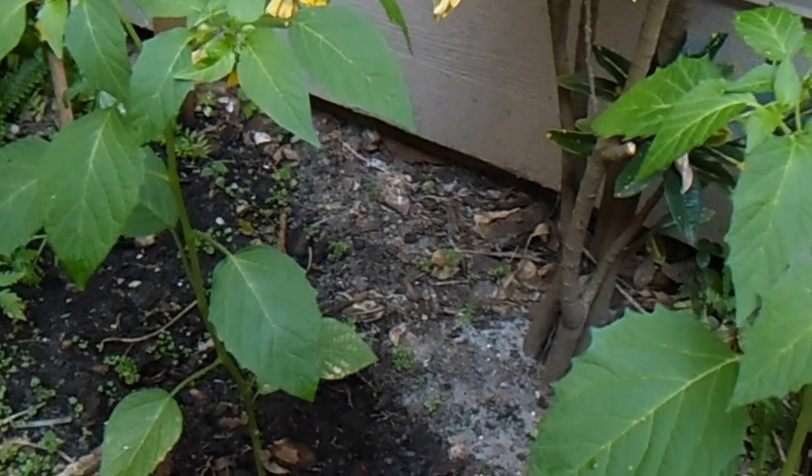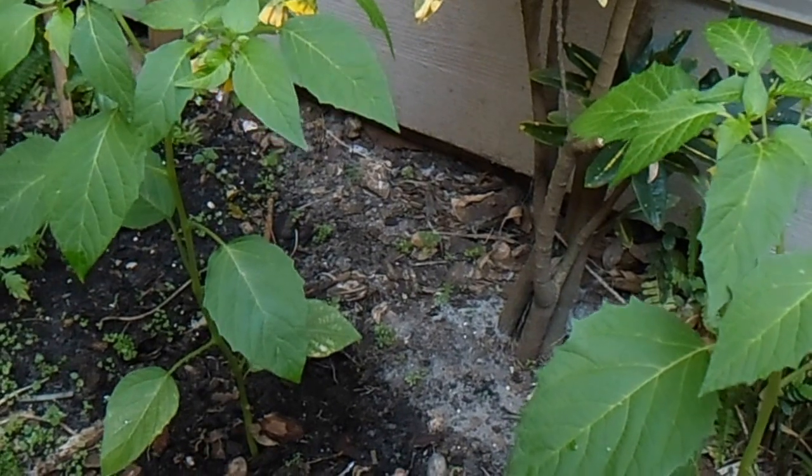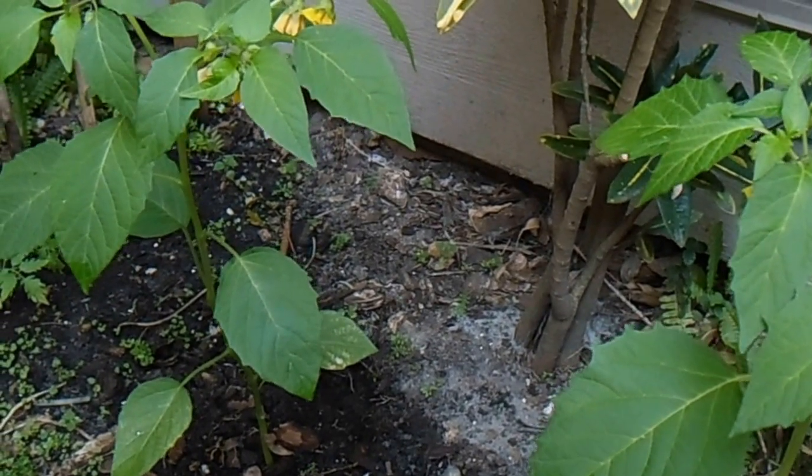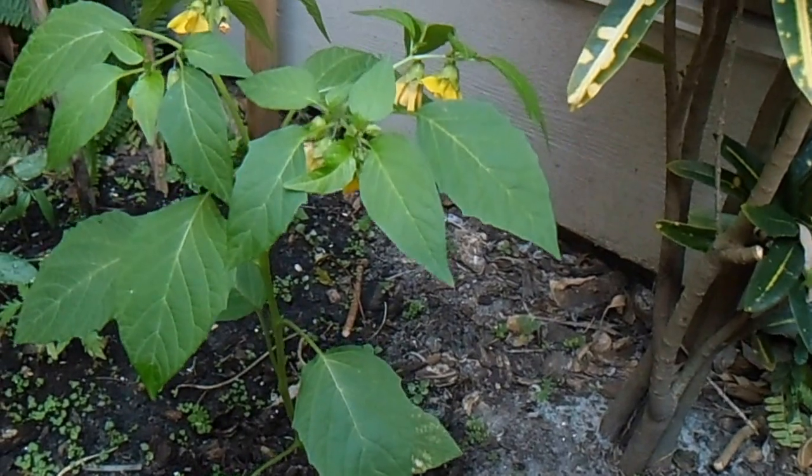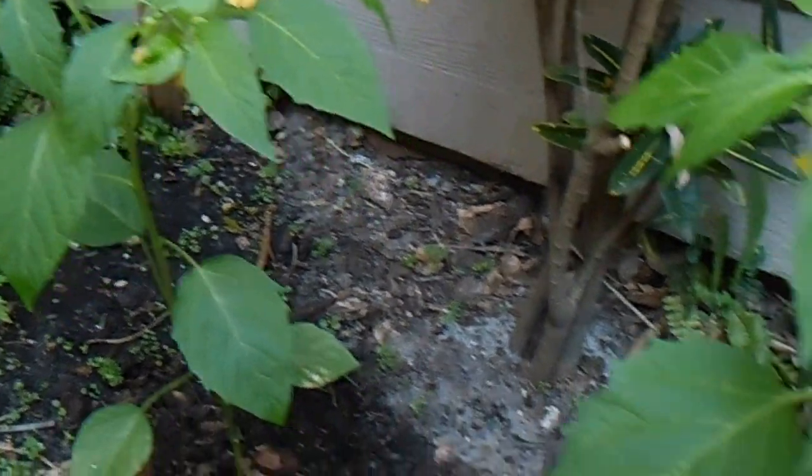I'm gonna do a quick video of my spring garden updates. And here's the tomatillos. There are a lot of flowers here right now.